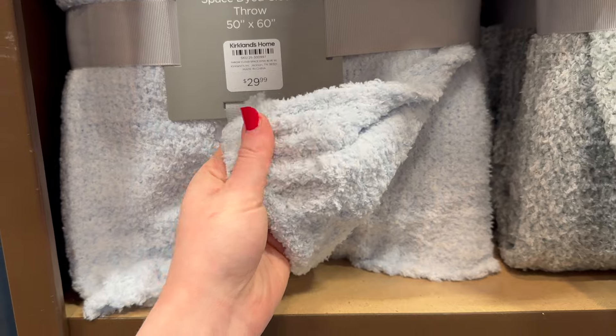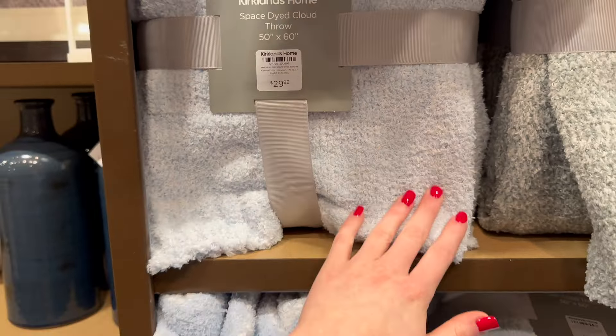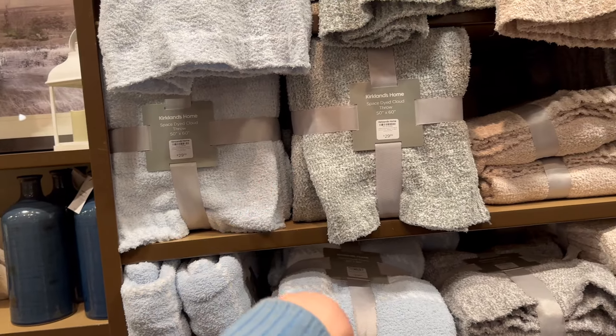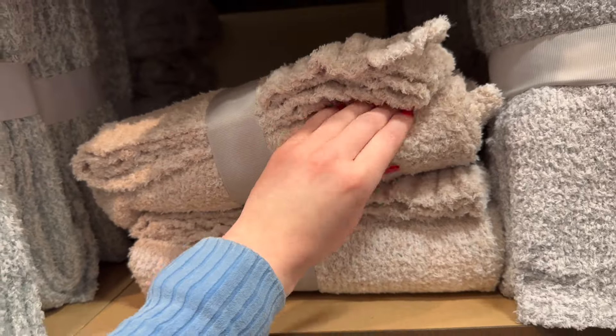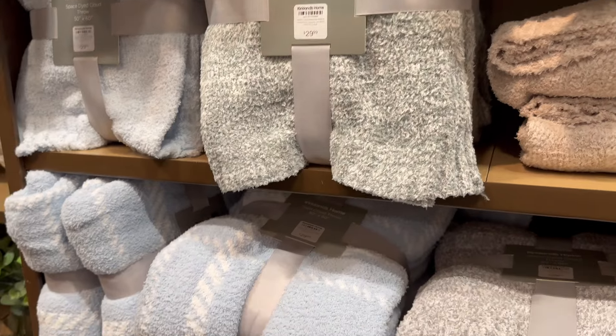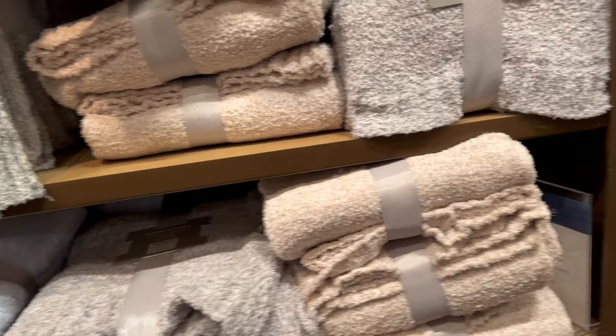The cloud throws aren't quite as thick as a lot of the Barefoot Dreams dupes I've seen, but they're really soft. The blue one would be perfect for spring, and one of the colors would go really well with all my everyday decor. They've also got a green that would work for spring — a little darker than what I'd personally use, but it would work.